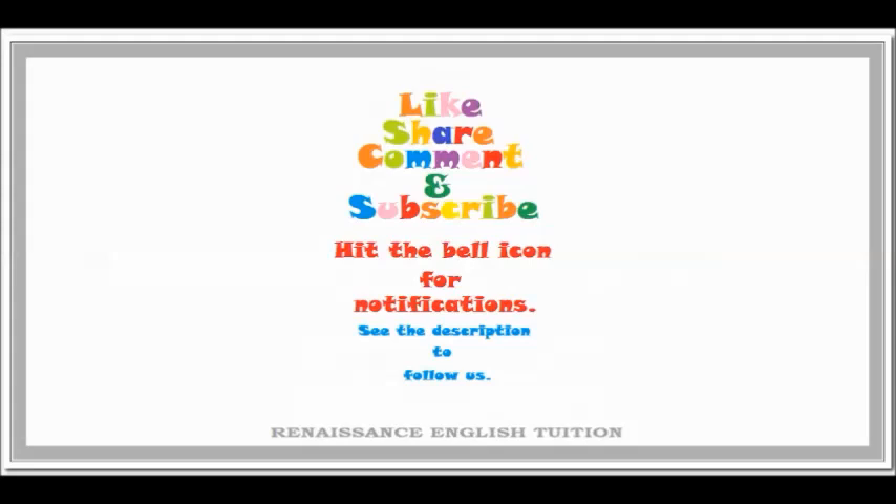Thank you for watching the video. Don't forget to like, share, comment, and subscribe. Hit the bell icon for notifications. See the description to follow us.